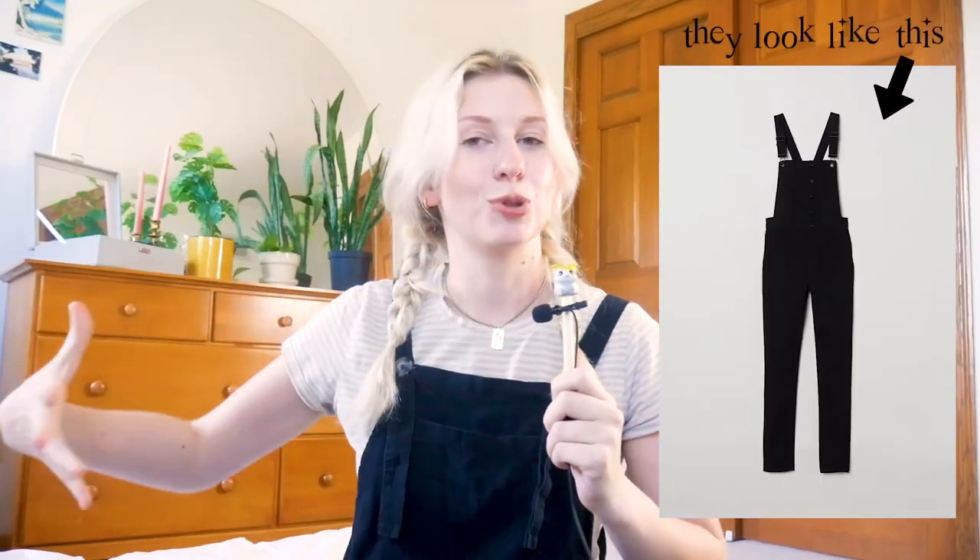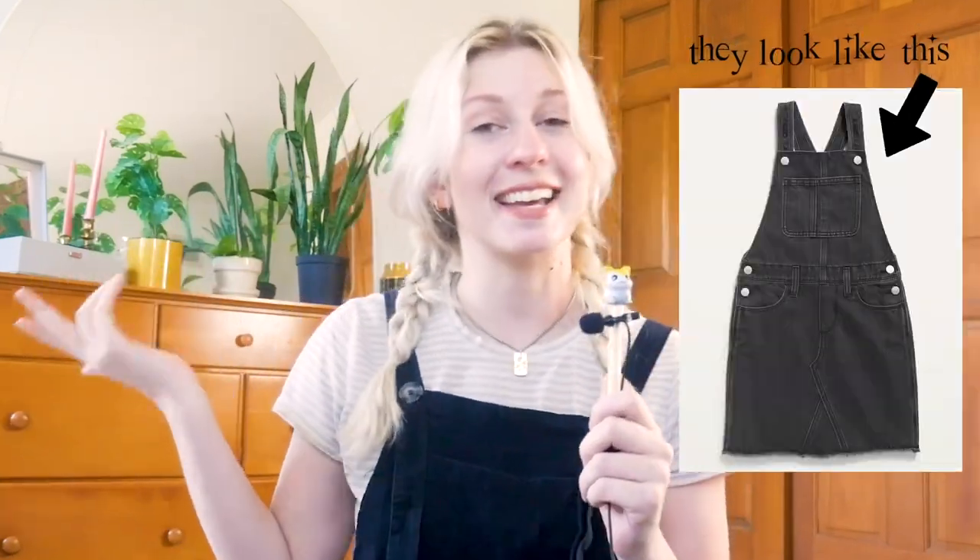I just want to say up top in this video, I have one pair of long traditional overalls and two pairs of short overall dresses, aka skirtles. So all the outfits in this video will not be styled with traditional pants overalls, but pretty much all of these would work with any types of overalls.